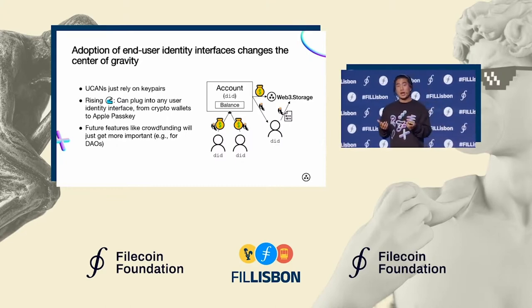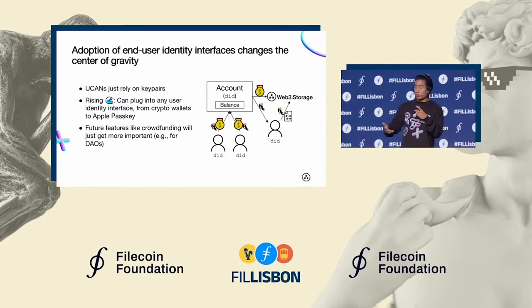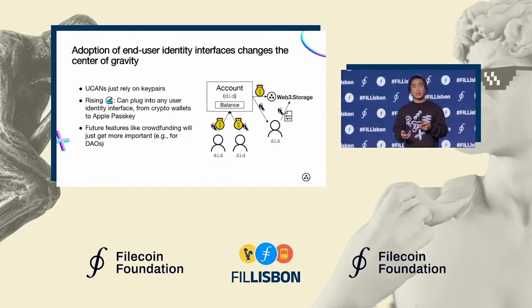Because you can build on top of simply key pairs. So if crypto wallets really take off or things like Apple Passkey, we can plug into all these different ecosystems and then really build features taking advantage of the power of user self-sovereignty.